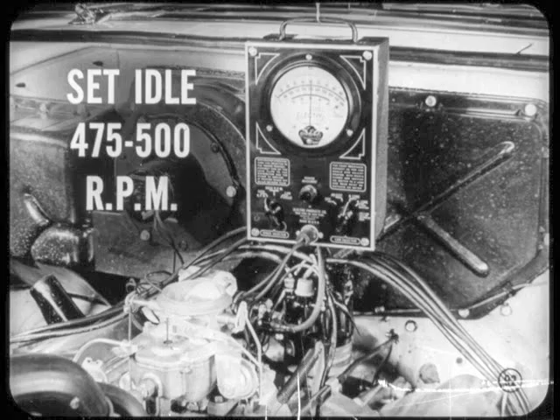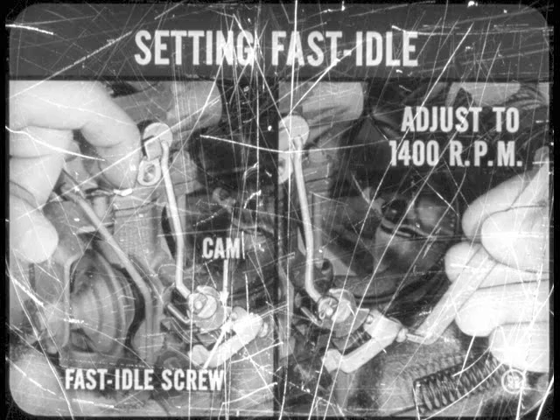The carburetor, Si, you adjust like before. Set idle at 475 to 500 RPM, with the engine at normal temperature and the transmission in neutral. Setting fast idle is really simple — with the choke open, move the cam so the high point is under the fast idle screw, and adjust the screw to give you 1,400 RPM.